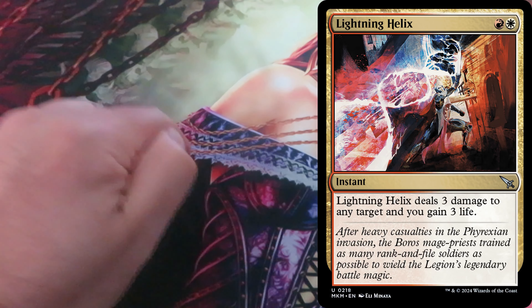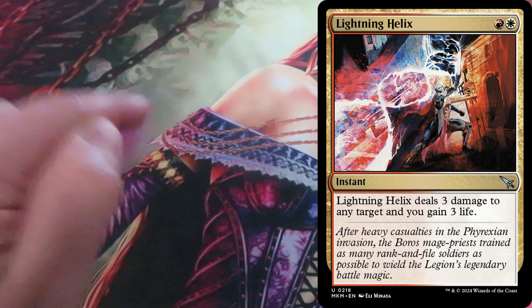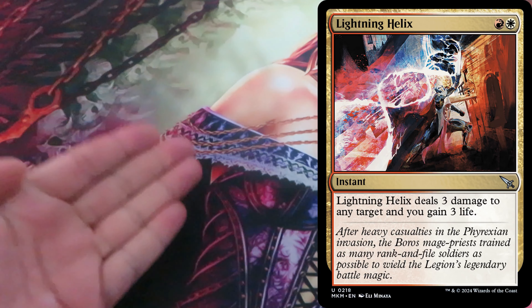Lightning Helix is a two-drop — one white and one red — instant that deals 3 damage to any target, and you get 3 life.